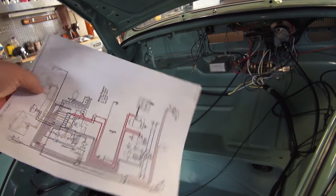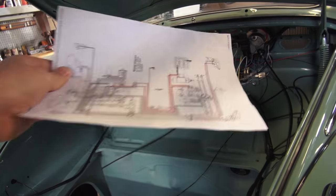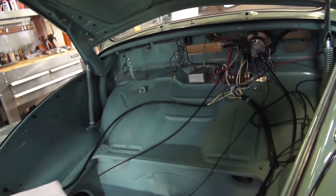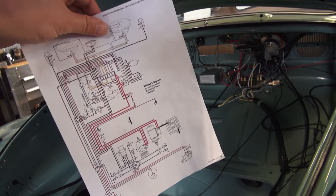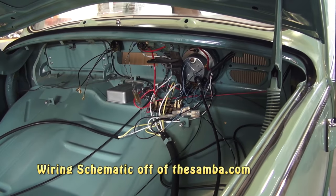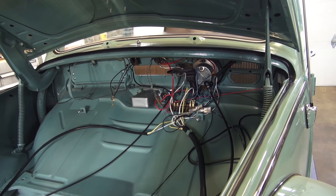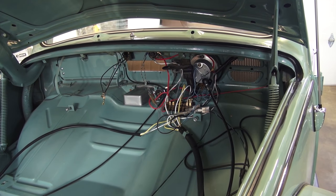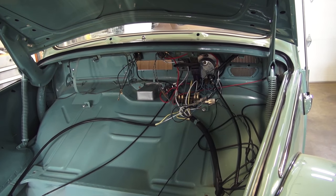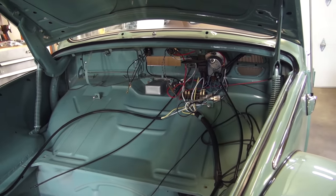BugMeVideo does early sixties Beetles — he actually does a full '63 front to back, and then later goes through some of the changes. Always get a schematic off TheSamba.com. Even when you buy a new wiring harness from CIP1.com or Wolfsburg West, they give you the harness with instructions and the schematic to follow along. These earlier Beetles are not so bad — there's not many wires, so it's pretty straightforward.